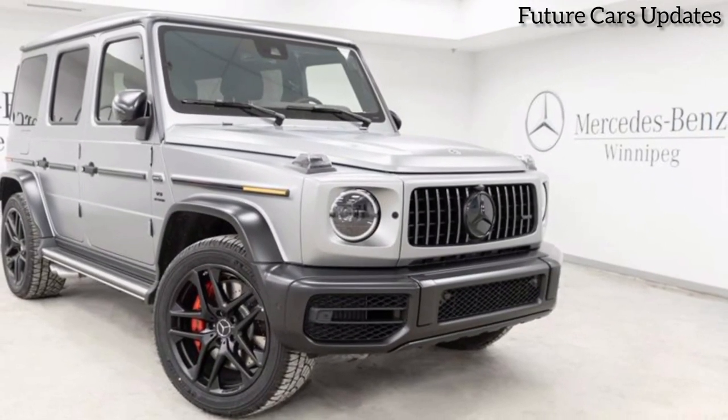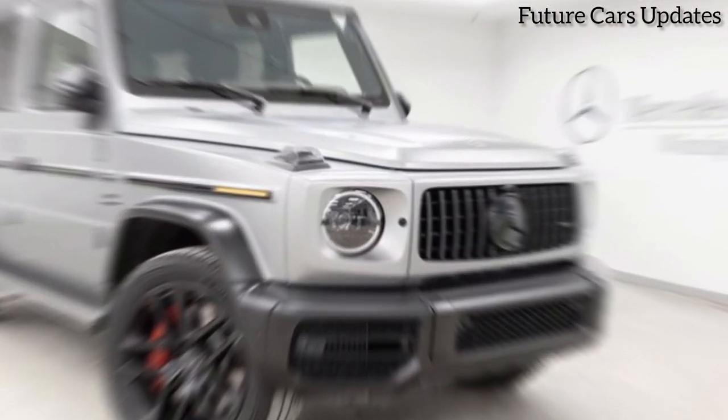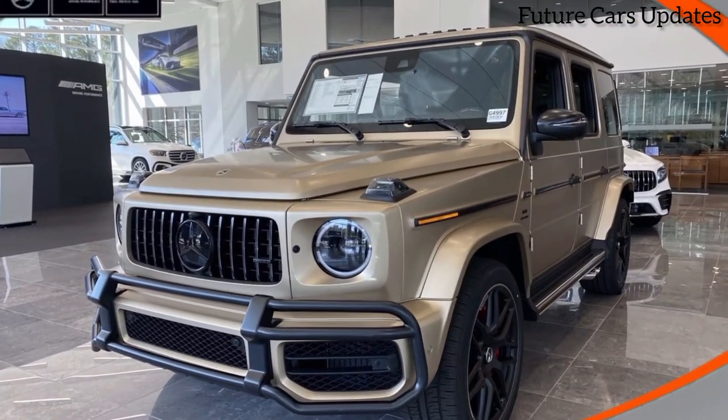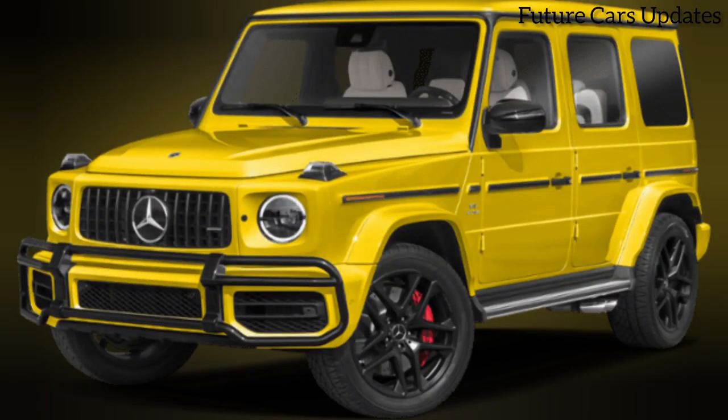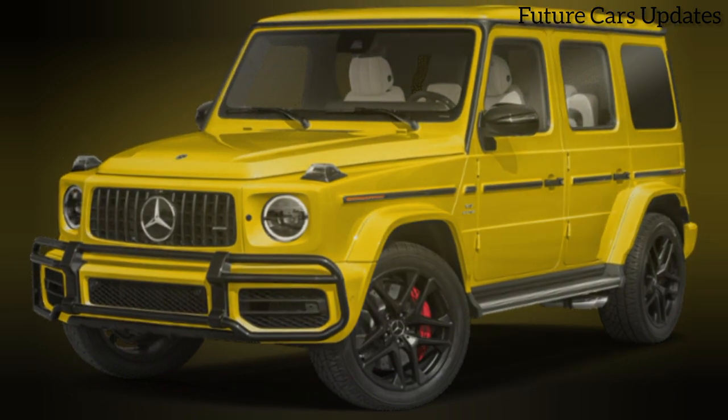So, is the 2024 Mercedes-AMG SL 63 Manufacture the ultimate expression of automotive luxury? Let us know in the comments below. Don't forget to like and subscribe for more epic car reviews.